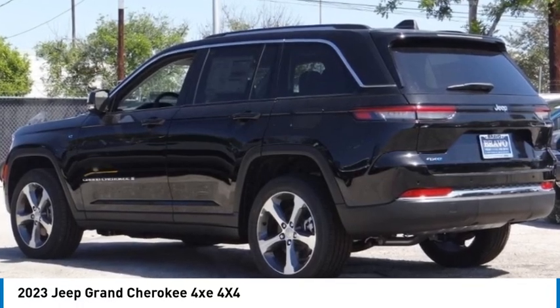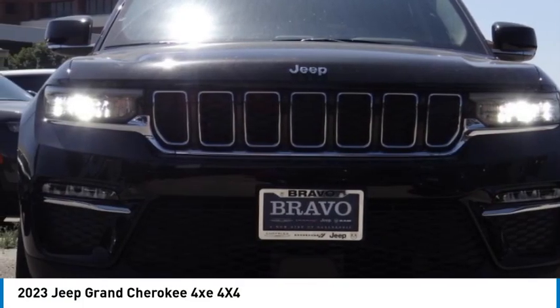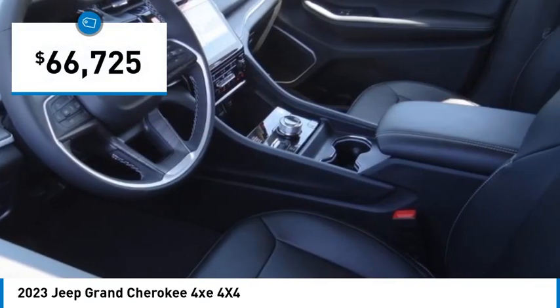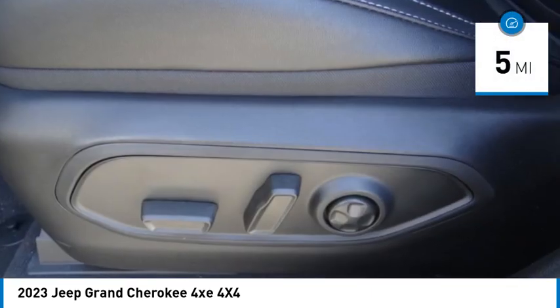Don't miss this great vehicle — it's equipped with great features. You'll want to take this vehicle home. Make a great choice today. Visit the dealership today and see this vehicle first hand. It is priced below $70,000 and has less than 100 miles.